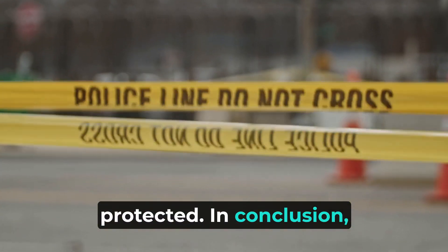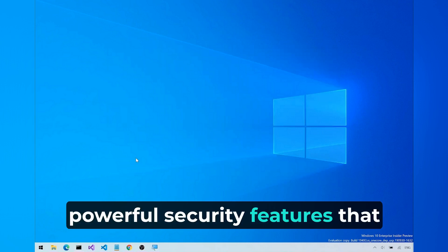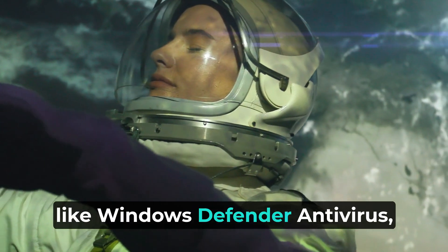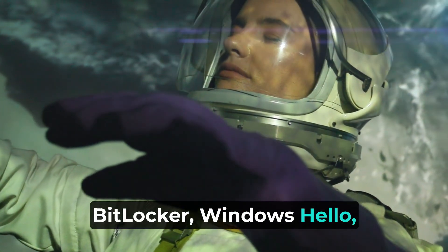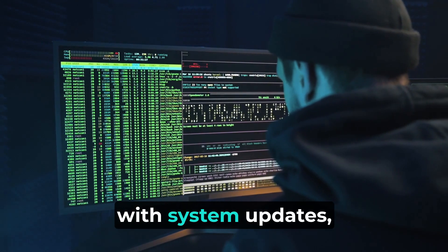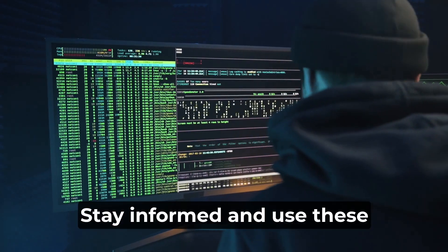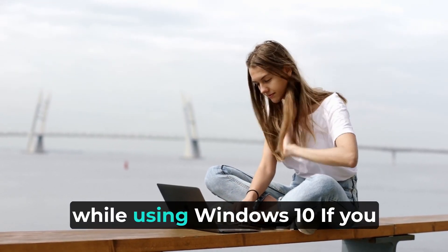In conclusion, Windows 10 offers a range of powerful security features that can help protect your data and privacy in today's digital world. By taking advantage of tools like Windows Defender Antivirus, BitLocker, Windows Hello, controlled folder access, and SmartScreen, and staying up to date with system updates, you can enhance the security of your device and minimize the risk of falling victim to cyber threats. Stay informed and use these security features to keep your information safe and secure while using Windows 10.